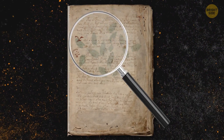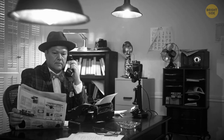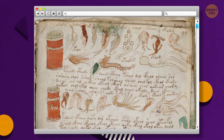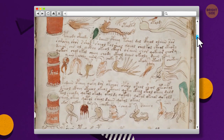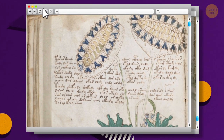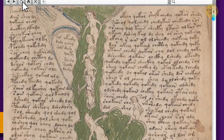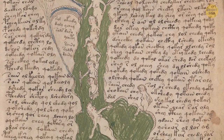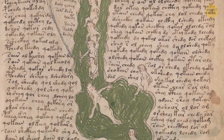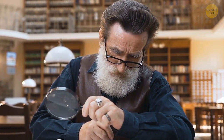The Voynich Manuscript is the world's most mysterious document. Since its discovery in 1912, the manuscript has been a complete mystery to everyone who comes across it. It is heavily illustrated with strange pictures of alien plants, unknown objects, and zodiac symbols. But the most interesting aspect is the writing — the language used in the text is completely indecipherable. No one knows what it says, who wrote it, or where it was written. We don't even know if it was a real, functional language or if it was just created for this one text.